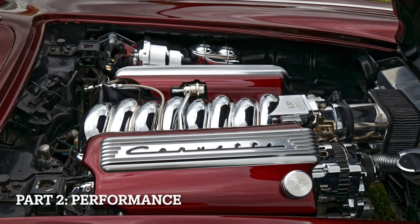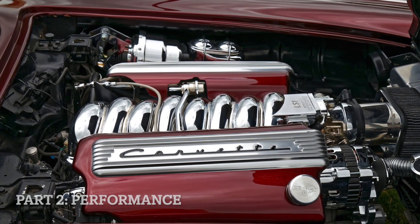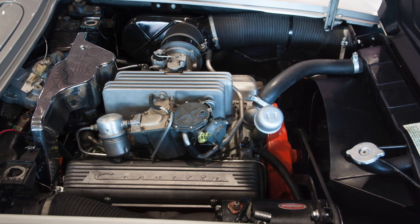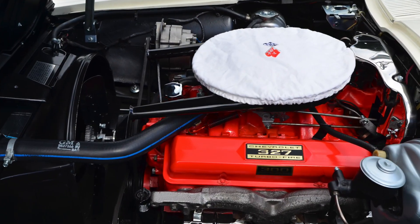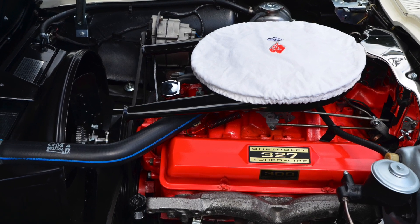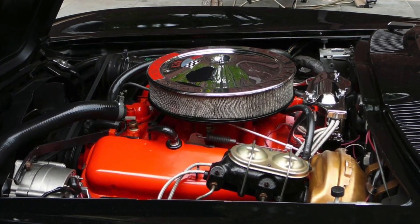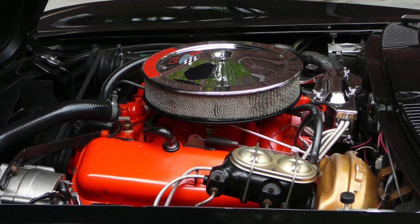Performance: The C2 Corvette generally offered improved performance over the C1. The C1 had various engine options ranging from inline-6 to V8 engines, with power outputs increasing over the years. However, the C2 introduced powerful small-block and big-block V8 engines, significantly enhancing acceleration and overall performance.